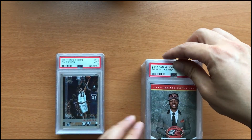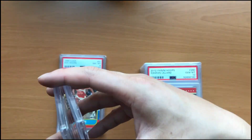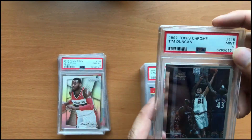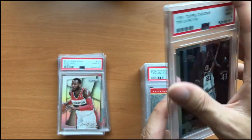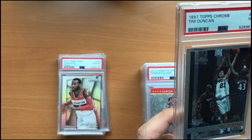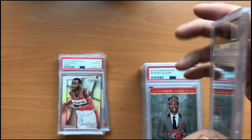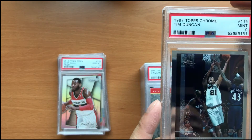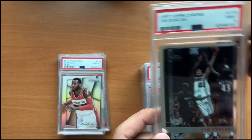And our next card here is a 1997 Topps Chrome Tim Duncan in a mint 9. This was a card I had stored in my closet for 20 years. That's actually already sold to a new owner — the lucky owner was able to have it, and I had stored it for 20 years.